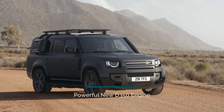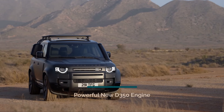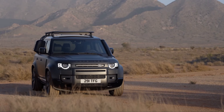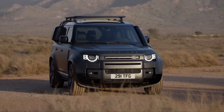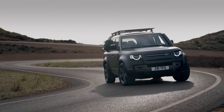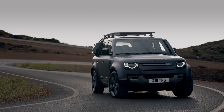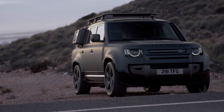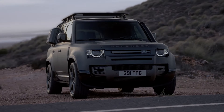The Defender 130 introduces a powerful upgrade to its diesel lineup with the new D350 engine, replacing the previous D300 engine. With an increase to 350 PS and an additional 50 Nm of torque, bringing it to 700 Nm, this engine offers greater flexibility and faster responses, making overtaking and towing more effortless than ever. This enhancement ensures that the Defender 130 remains engaging to drive, with improved performance in various driving conditions.